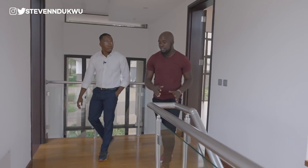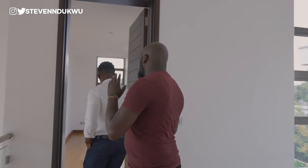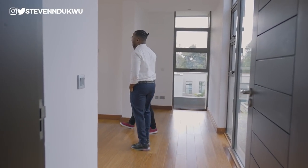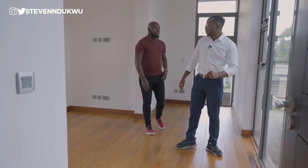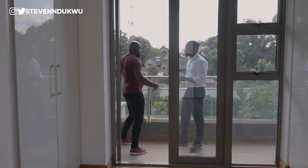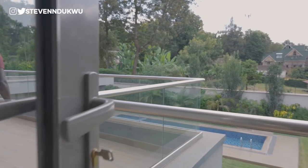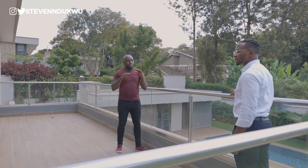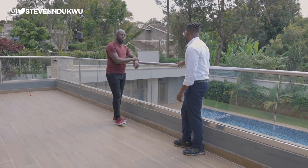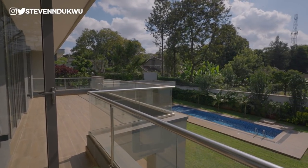The fourth bedroom is the smallest and is designed for kids, positioned close to the master bedroom. It shares the master bedroom's balcony and has a view of the pool and the garage. It is also ensuite. The shared balcony is narrow on this side but widens toward the master bedroom's opening.